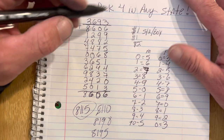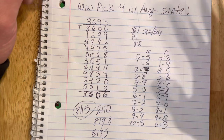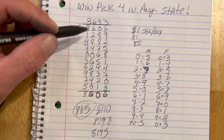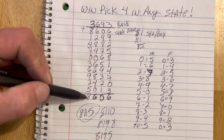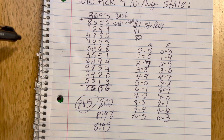Last week I hit a straight with a fireball on pick 4 using this method, so it definitely works. I use it all the time and a bunch of people have used it — I hope it helps y'all win more in your state. Again, this is going to be your previous draw for your state, and then you use your base number — it's always 3693 — and you add down to your draw number, 8606. And that's it. I hope y'all win a bunch of money off this, and if you do, congratulations. I appreciate y'all for watching my channel. Y'all have a great day and we'll see you later. Hope you win big. Thanks, bye.